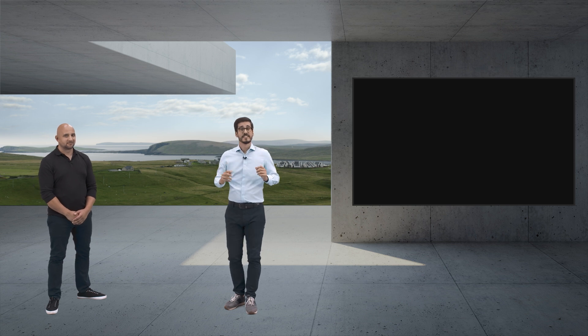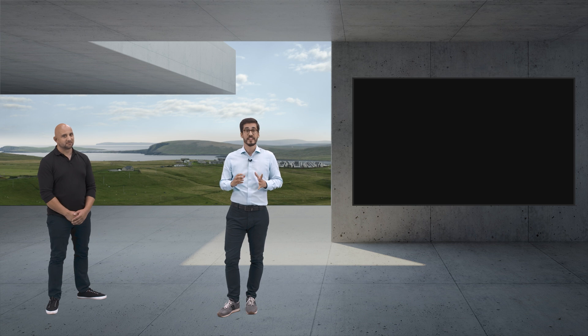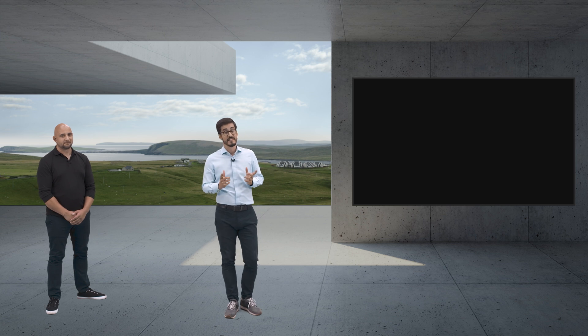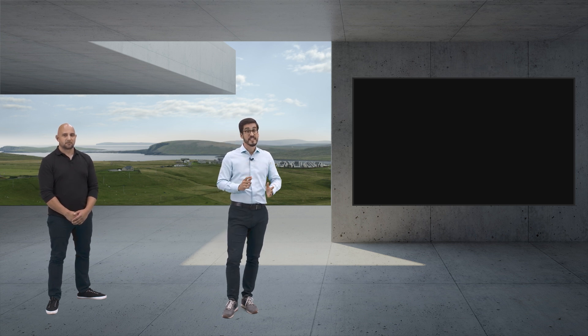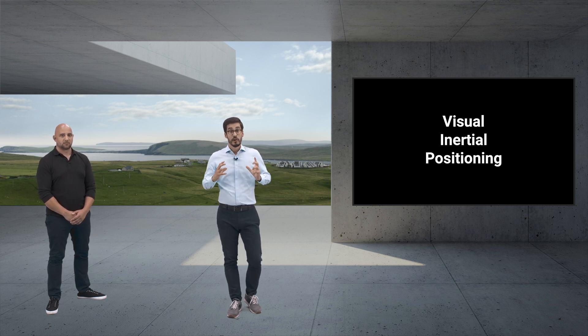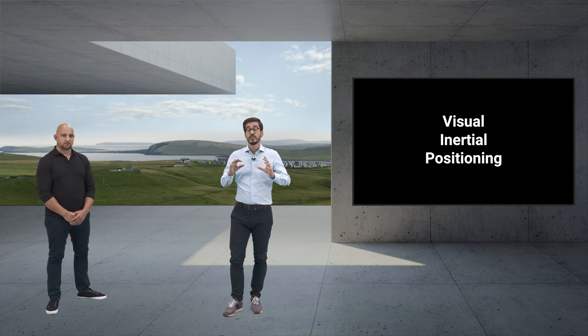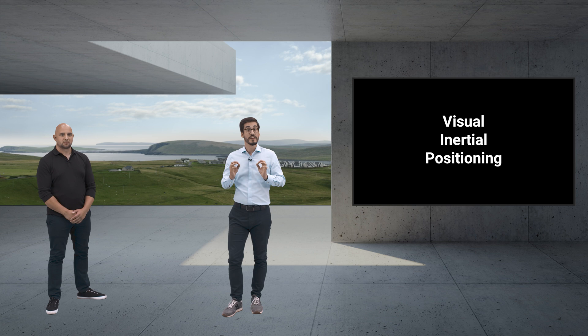When mapping cities, there will always be buildings or canopy where GPS positioning is just not enough. Even when combined with inertial sensors, geo-positions rapidly drift in tunnels or indoors. The answer to this is visual inertial positioning — three technologies combined and integrated into a dependable street mapper that knows precisely where it is, anytime, anywhere.